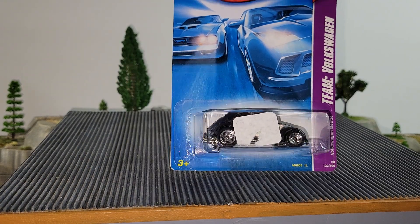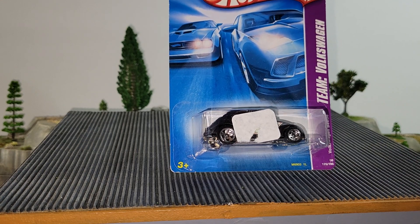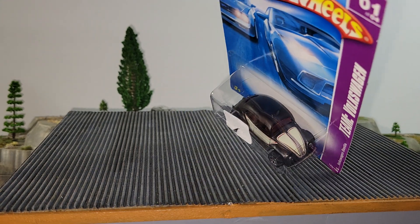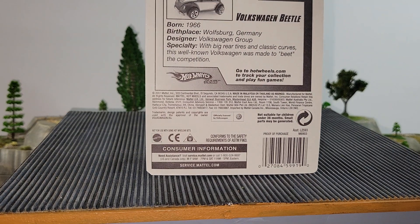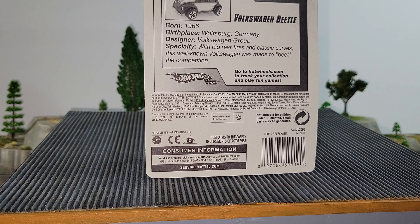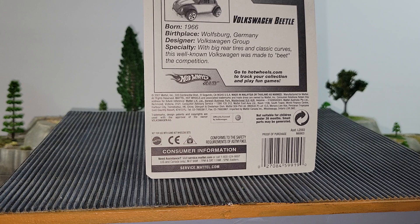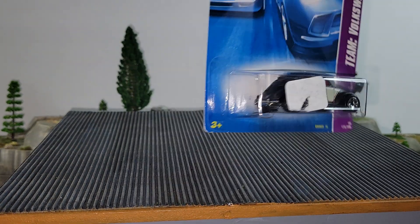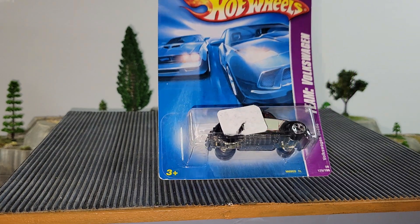Next up from 2007, copyright for Team Volkswagen — it's the Beetle. Pretty sharp. Born in '66 from Wolfsburg, Germany. Big rear tires, classic curves. Well-known — Volkswagen was made to beat the competition. We'll see about that on Friday. If you like this one, the Volkswagen Beetle will be your pick.